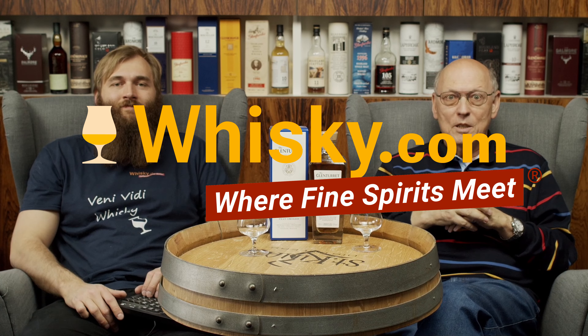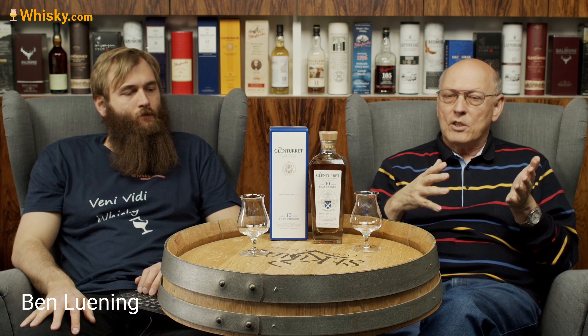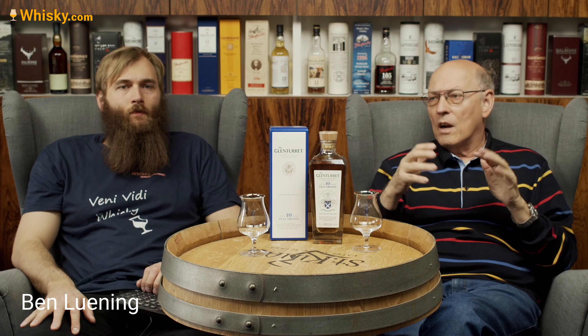Welcome to whiskey.com, where fine spirits meet. My name is Horst Lüning, I'm the master taster of whiskey.com. This is my son Ben, and today we have the third new Glen Turret here on our channel. It's always complicated — if you have a 12-year-old and 15-year-old, what to bring that's special. The typical options are high proof, smoky, no-age, cask strength, and this one combines all those things together.